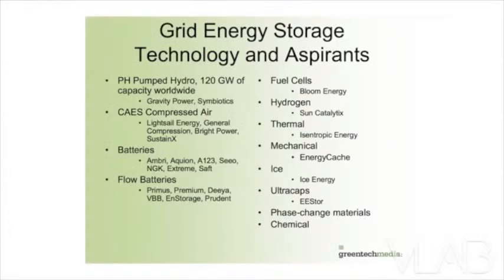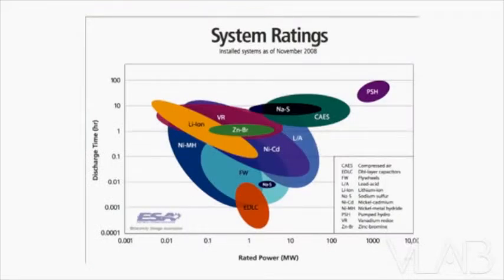I was asked to provide a little bit of the technology that's out there and some of the players. This is absolutely just a partial list, but these are some of the storage technologies that are available. Each technology, each chemistry, has its own output, discharge, and power profile. And you may see these charts.